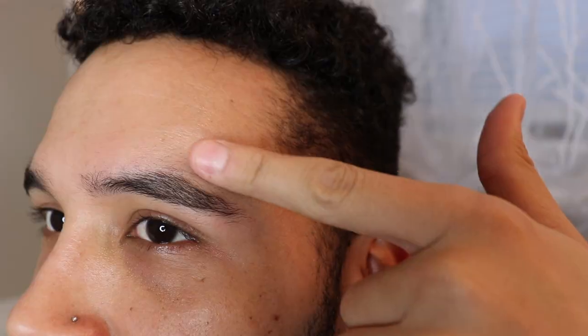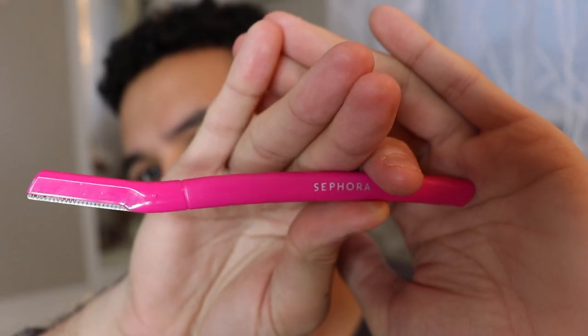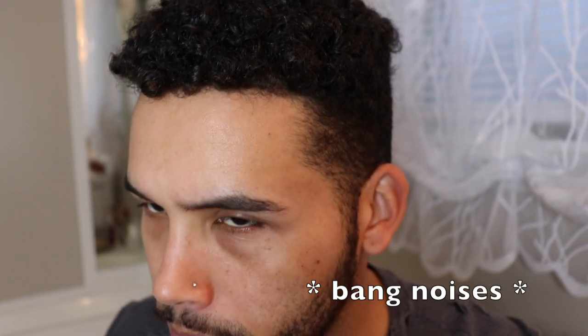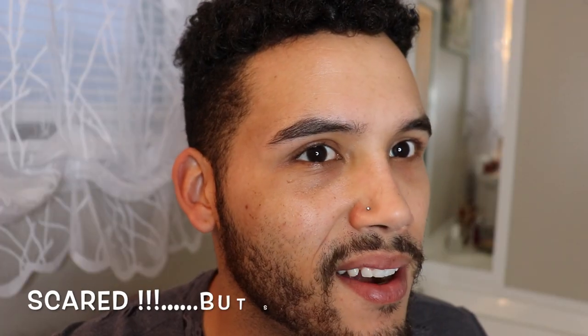So I'm gonna clean this up and do some magic. The device I like to use is from Sephora — it's a Japanese blade, which is a little scary. You can really use this to kind of go and shape the brow the way you like. It's really cool and really sharp, so just be careful.